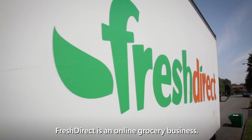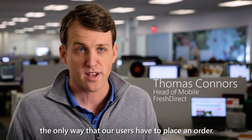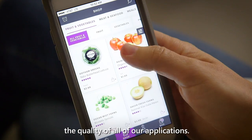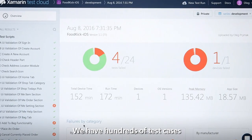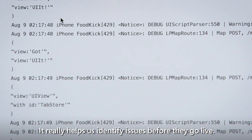FreshTrack is an online grocery business. The mobile applications and the website are the only way that our users have to place an order. We use Xamarin Test Cloud to ensure the quality of all of our applications. We have hundreds of test cases that are run on a daily basis, and it really helps us identify issues before they go live.